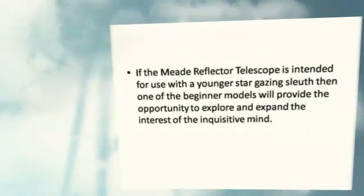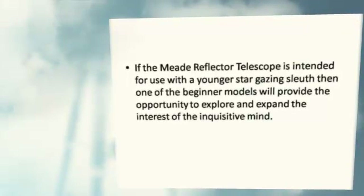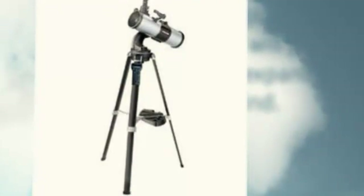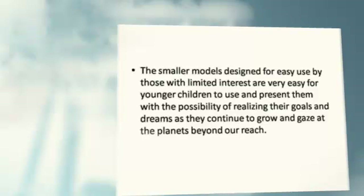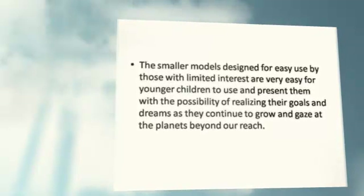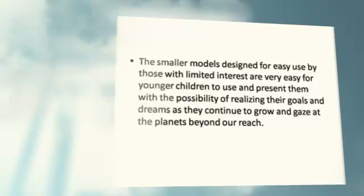If the Meade Reflector Telescope is intended for use with a younger stargazing enthusiast, then one of the beginner models will provide the opportunity to explore and expand the interest of the inquisitive mind. The smaller models designed for easy use by those with limited experience are very easy for younger children to use, and present them with the possibility of realizing their goals and dreams as they continue to grow and gaze at the planets beyond our world.